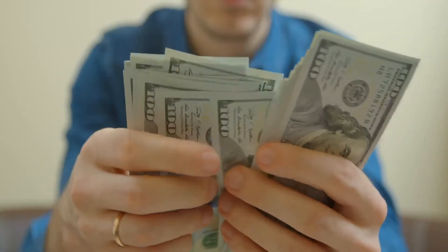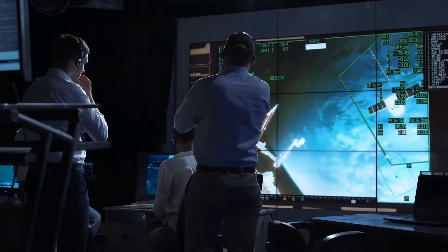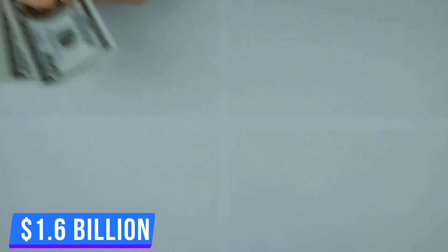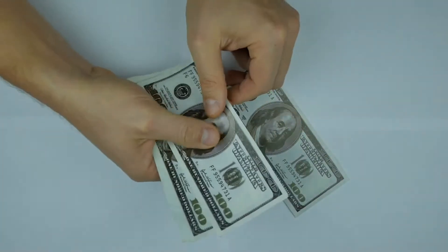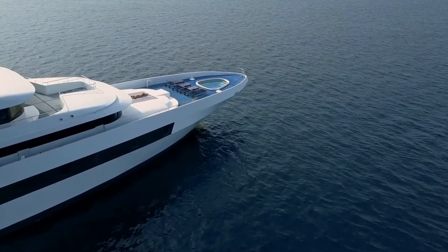Now just think about it — the amount of money we're talking about. According to NASA, a single trip to the moon costs $1.6 billion. And with the money of the number one most expensive material, you can have 500 trips to the moon, and you'll still be left with $200 billion in your pocket to treat yourself with.